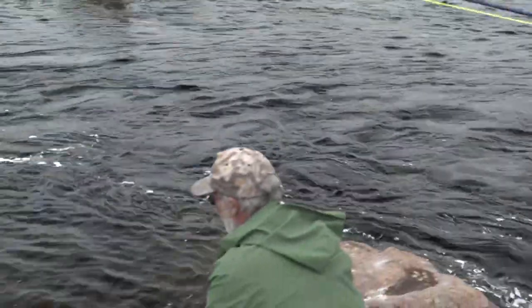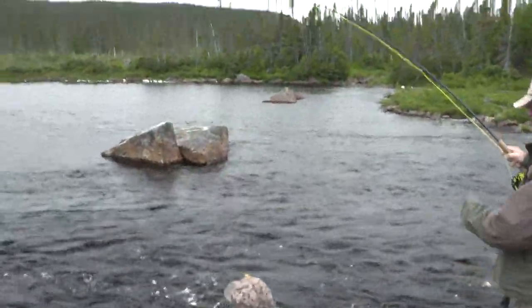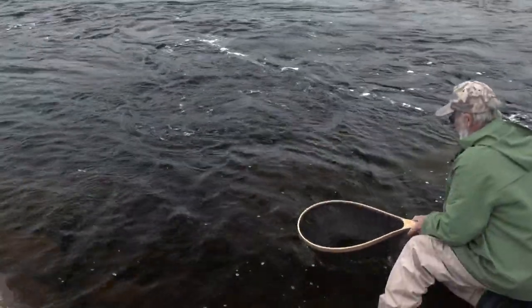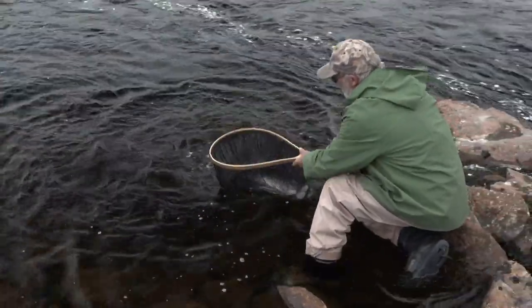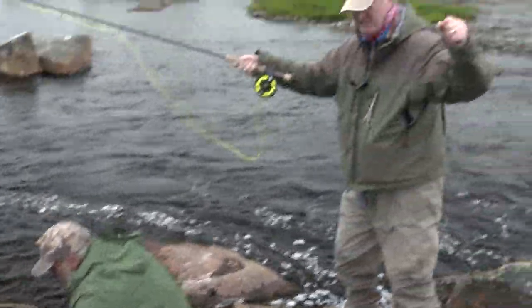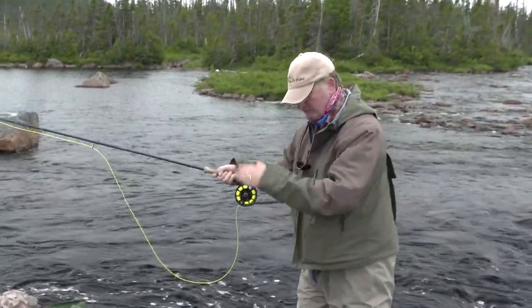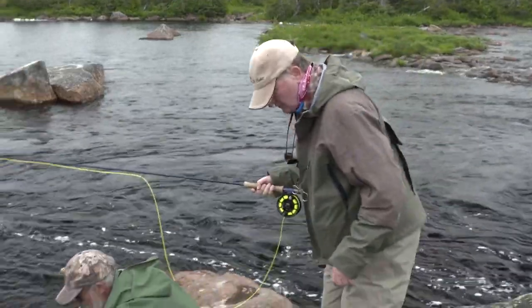We've switched over to using wet flies and the world-famous Portland hitch, also referred to as a riffling hitch. Persistence pays off — I did what Ralph told me and basically agitated that fish into striking.